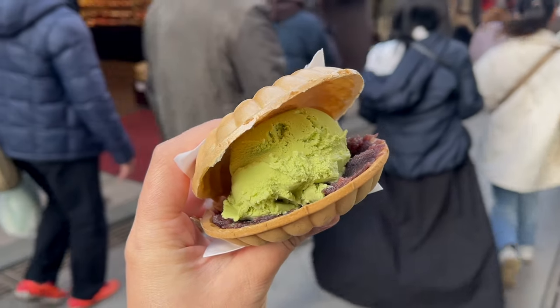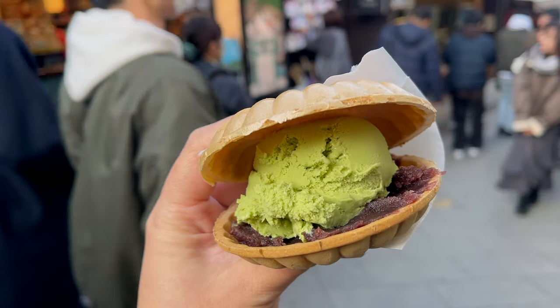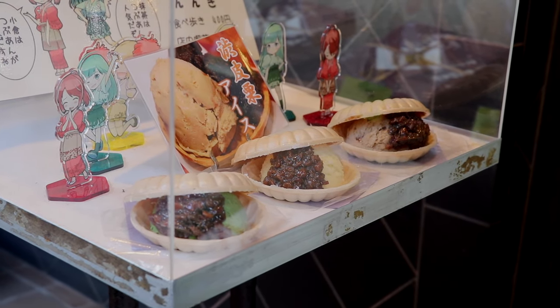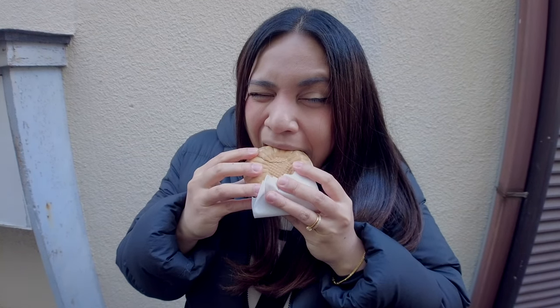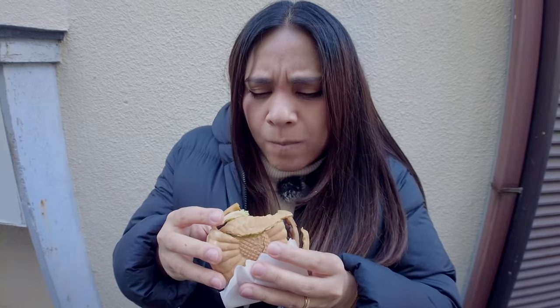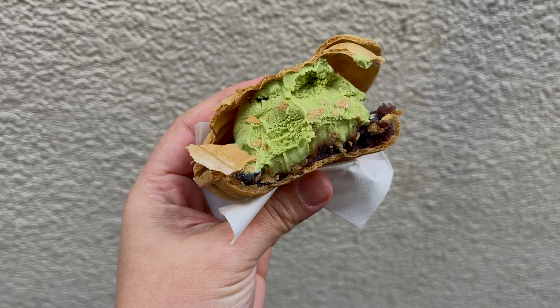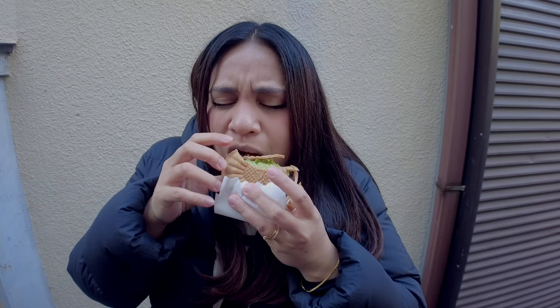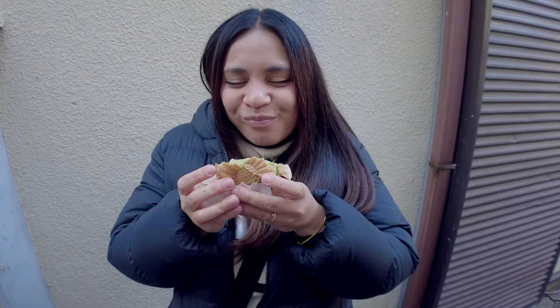And one more for dessert: ice cream monaka. Monaka is a traditional Japanese dessert with a thin wafer and some sort of filling. In this store you can choose the flavor of ice cream — either matcha, vanilla, or a red bean type — and also choose the type of sweetened red bean paste. This is reportedly the best ice cream monaka in Enoshima. Oh wow, this is very sweet. I love that the matcha ice cream balances everything out. The wafer is extremely thin, so it's super crispy. It's a mix of smooth and crispy textures with the azuki red bean paste. It might be a little difficult if you have sensitive teeth, but this is absolutely delicious.